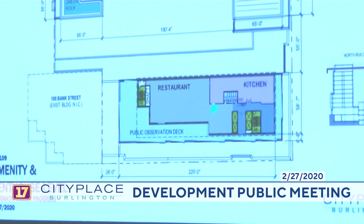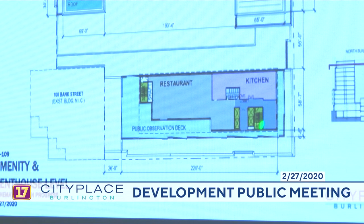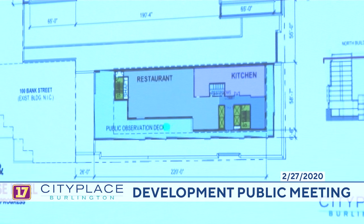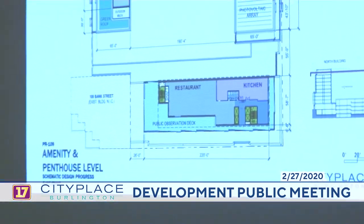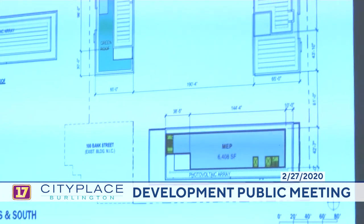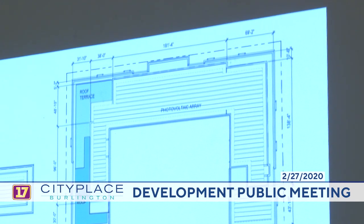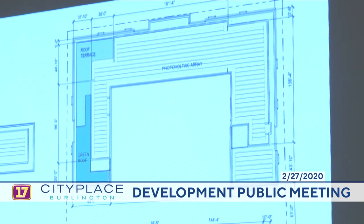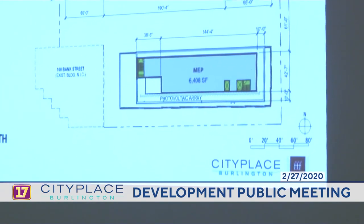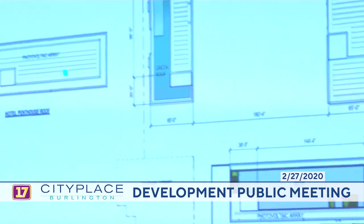Above the restaurant, kitchen, and observation deck there are meeting rooms, with public access via the elevator core to the observation deck and restaurant. We want to take advantage of the heights and roofs for solar, so we have PV arrays of about 18,000 square feet capping the project, with an additional PV array on top of the unoccupied mechanical level.